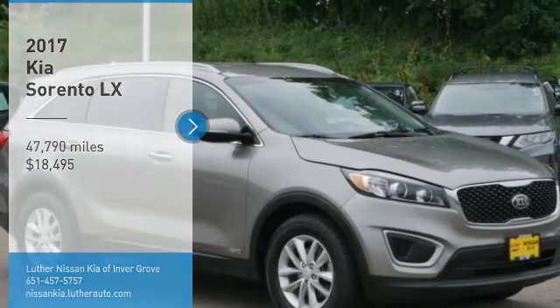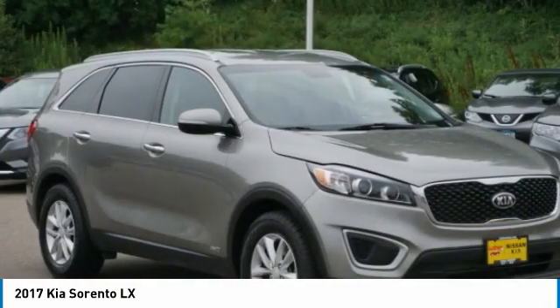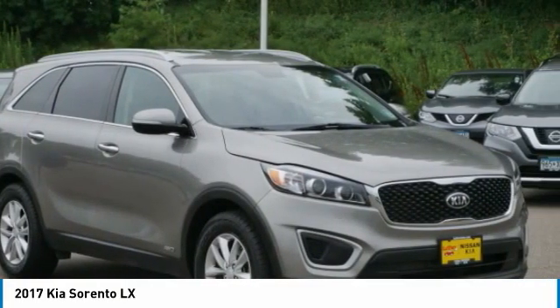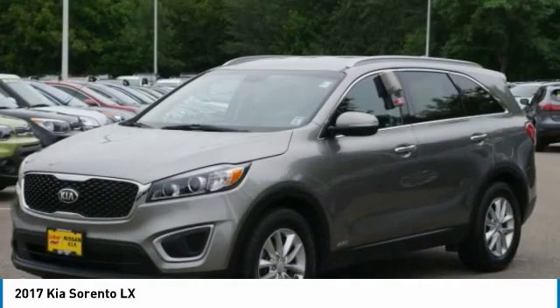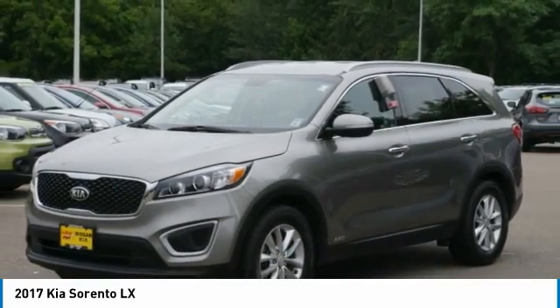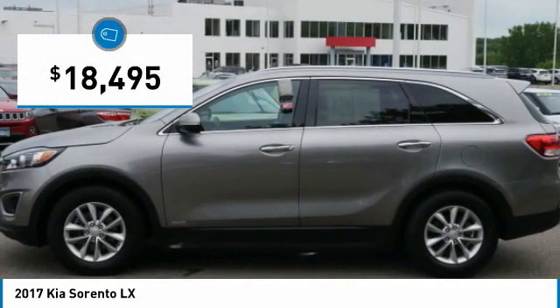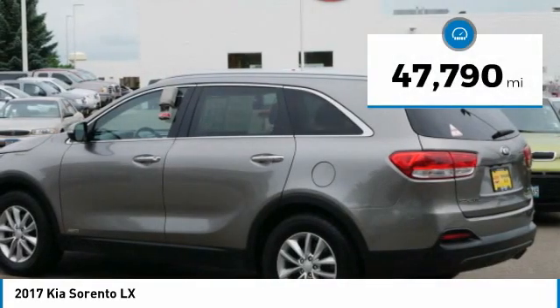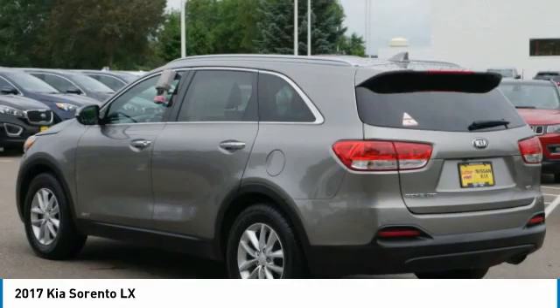Stop by and take a look at the 2017 Sorento. The Kia Sorento is a comfortable riding, powerful, compact SUV loaded with impressive standard features. Take one look at its stylish, sleek design and you'll want to cross over to a Sorento. It is priced below $20,000 and has less than 50,000 miles.